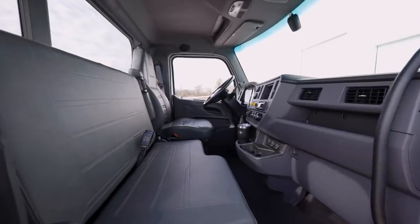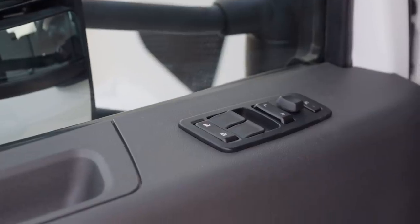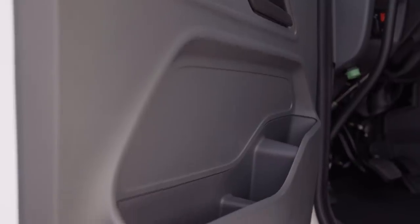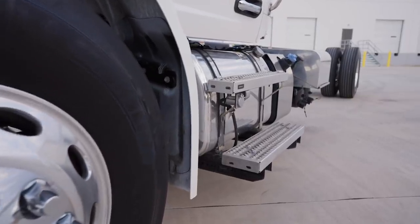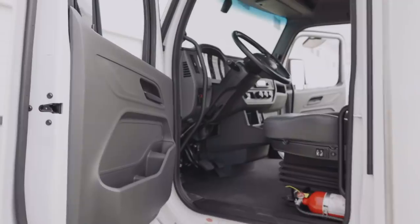A wide door opening allows for easy entrance into the cab. It is equipped with door locks, window, and mirror controls. Binders, water bottles, and small items are stowed in the mat pocket. Three points of contact for safe passage to and from the cab include stair-style steps with an aggressive tread pattern and two grab handles.